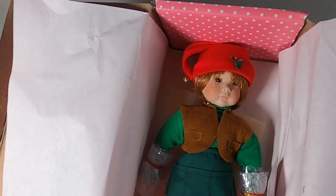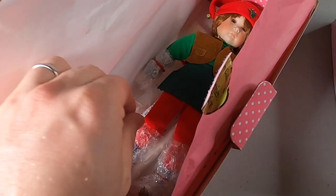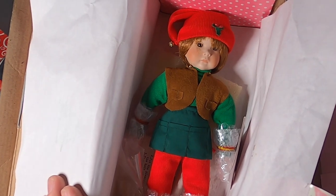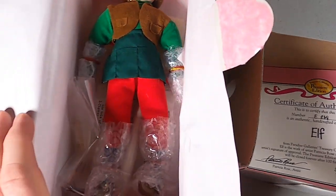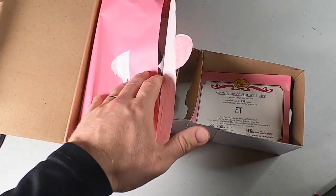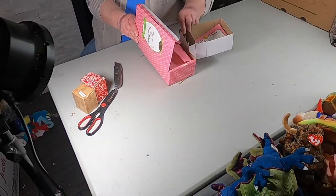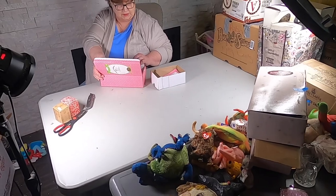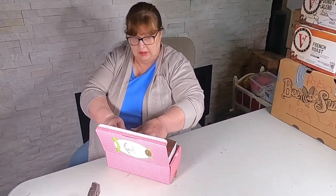It comes with the letter of authenticity — they're glad to get out of that box! Look at that — it is so cute and the box is in good shape too. I'm glad we actually pulled that one out. All right guys, we're going to do a quick commercial break, get this stuff out, wash the table and our hands, and we'll be right back.